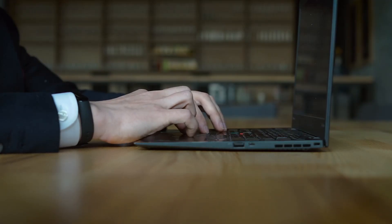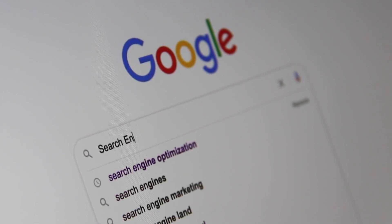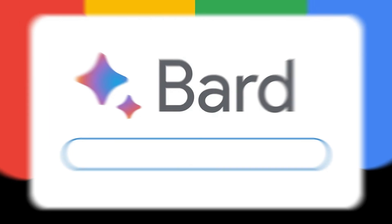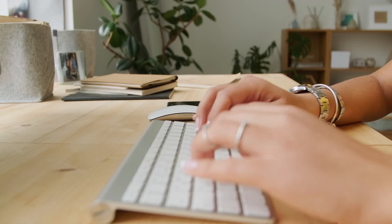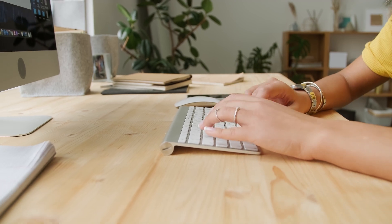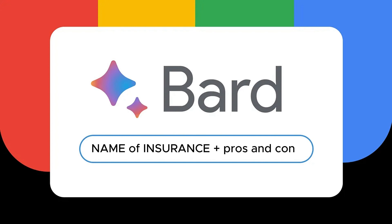Another excellent option is to use artificial intelligence for searching and quickly structuring information. You can utilize the fantastic service from Google called Bard. The link is provided in the description. You need to log in or register using your Google account. After that, you can type any query, for example the name of the insurance company, and at the end add pros and cons or reviews to get information about that company.